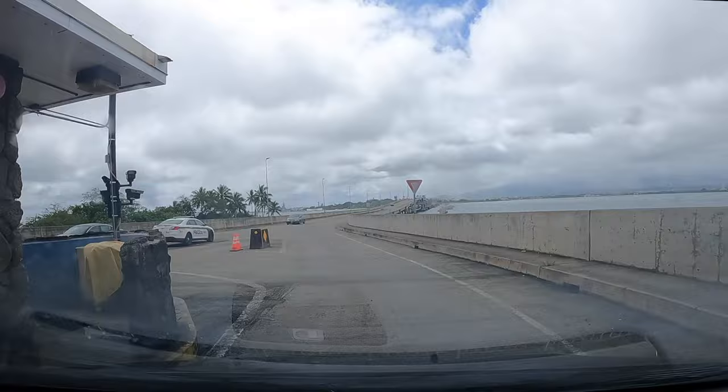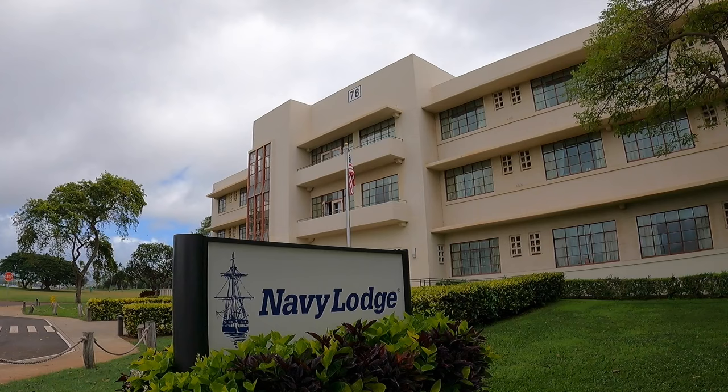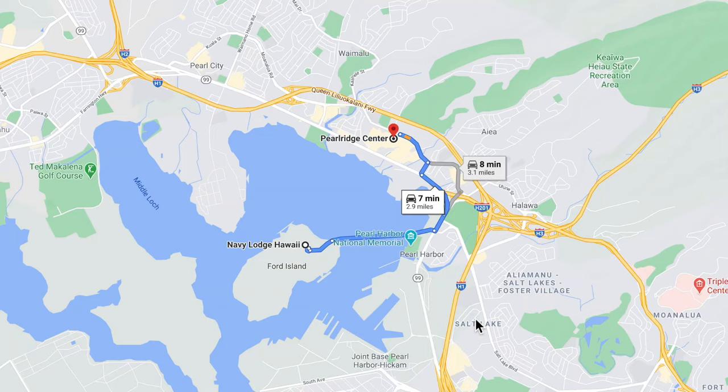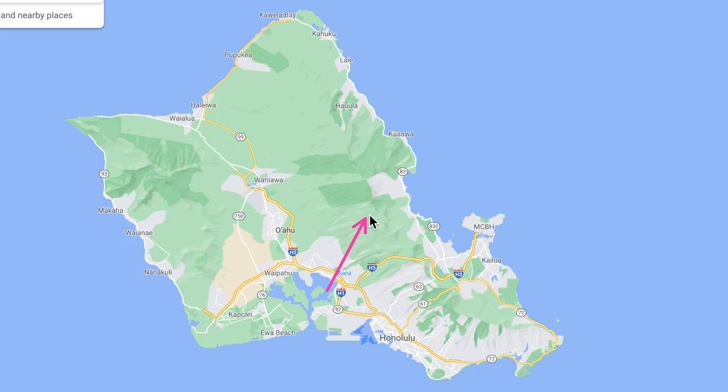We're here at the Navy Lodge on Ford Island. If I were PCSing here, this is one of the top places I'd want to stay during TLA and house hunting. There's also the Hale Koa — a cool military hotel in Waikiki with a pirate ship in the pool for the kids — but I don't prefer dealing with Waikiki traffic when I'm driving all across the island for house hunting. I'd rather be more central here on Ford Island, right next to the Arizona Memorial. There's a playground for the kids, not far from the gym, and it's a safe place to run around and exercise.